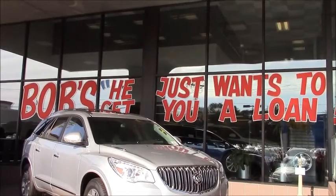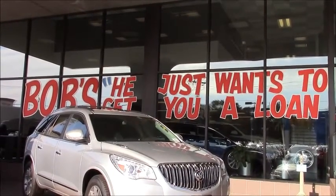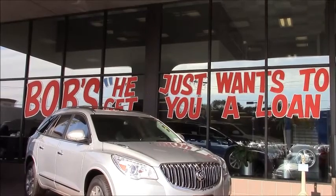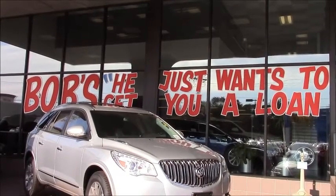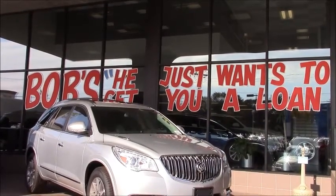Tony Reno here from WICC 600. It's Tuesday, time for another Tuesday test drive. Our featured dealer of the week, Bob's of Milford. Today we're taking out the all-new 2014 GMC Sierra. Let's see what it's all about. Come with me, let's take a test drive.